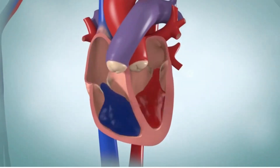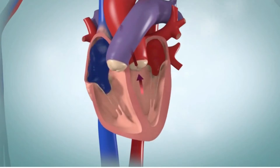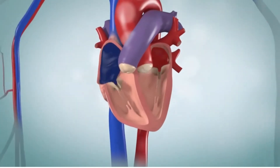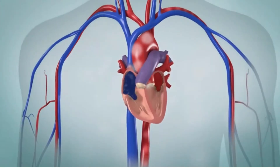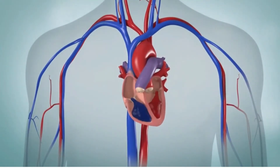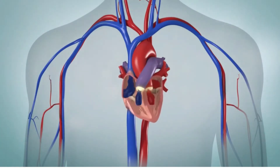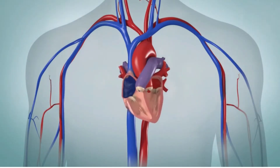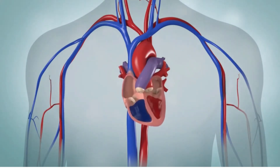Blood coming out of the right ventricle goes to your lungs. Blood coming out of the left ventricle goes into the aorta and then to the arteries where it is distributed to all parts of your body. When the contraction ends and the ventricles begin to relax, the pulmonic and aortic valves snap shut. This action is what causes the familiar lub-dub rhythm called your heartbeat.